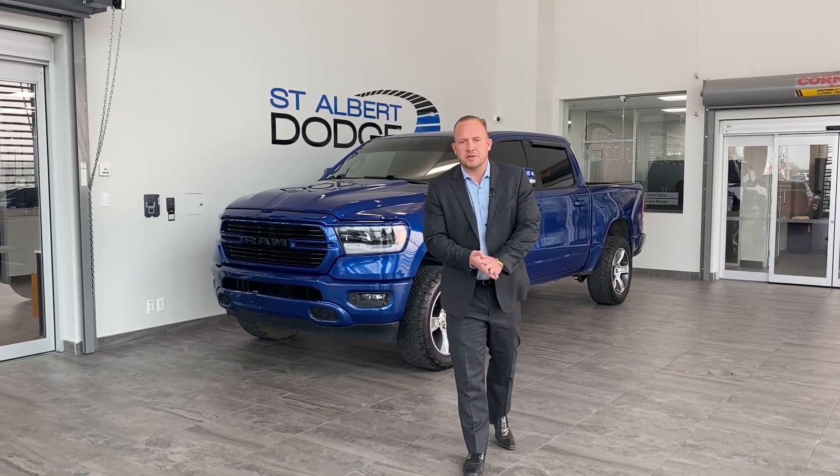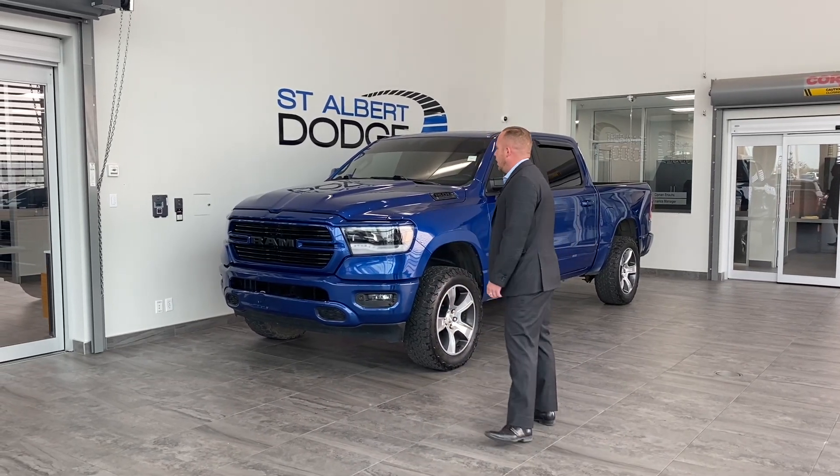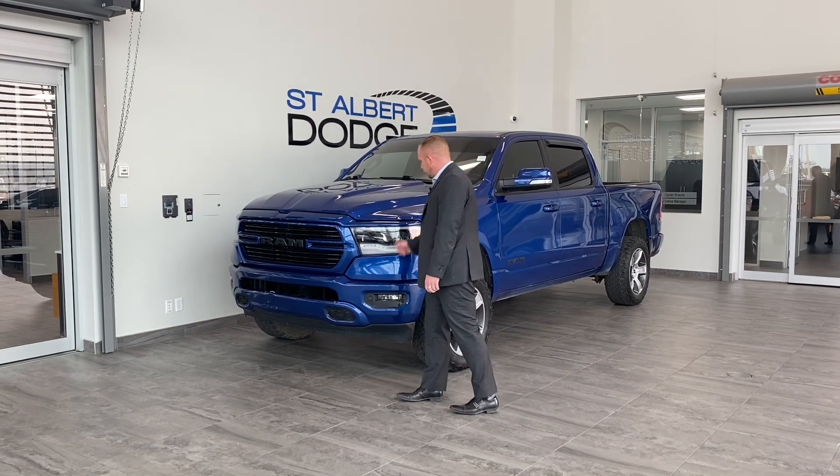Hello, Chad Davis here from St. Albert Dodge. We have a 2019 Ram 1500 Sport in True Blue Pearl.